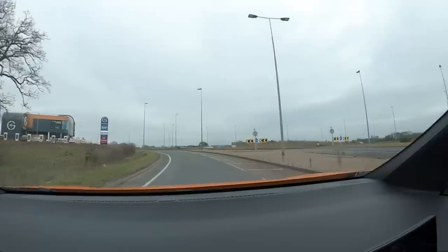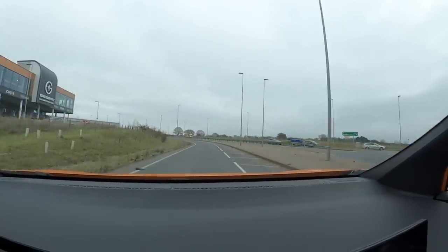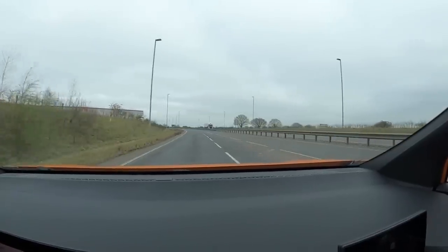It's certainly looking like when we get to Norwich, if we wanted to, we could just turn around and go straight back to Braintree without even having to think about charging — which is awesome. And there, of course, we have GridServe's Norwich electric forecourt, which means my time with the MG4 today is coming to an end.